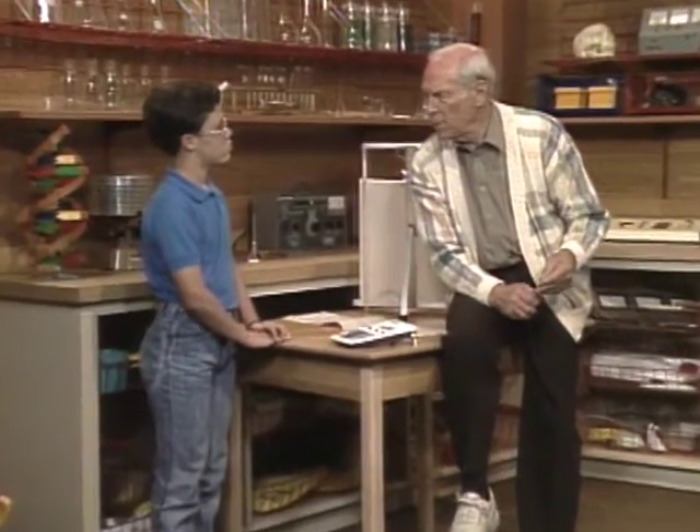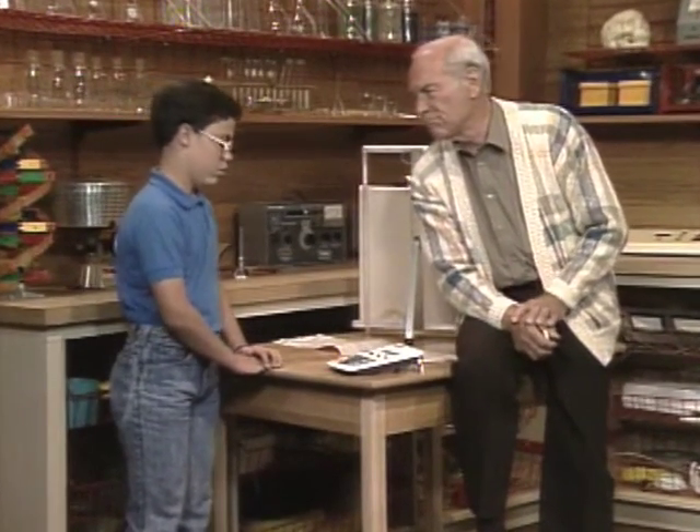Tyler, I assume you can name the important organs of the body. There's the heart, and the lungs, and the kidneys, and the liver, and the brain.